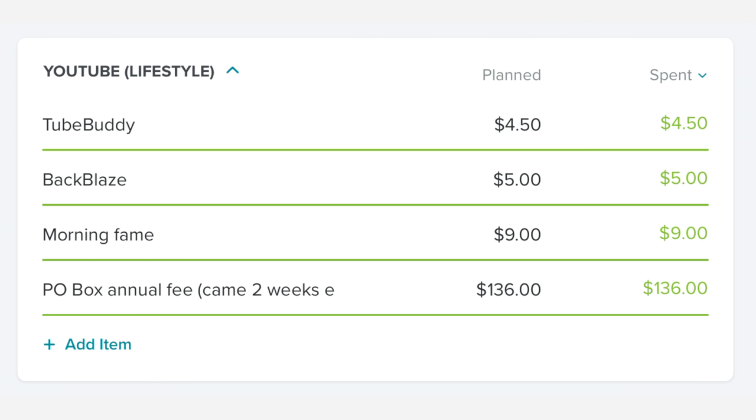In the YouTube category, I didn't consider canceling these things until towards the middle of the month and had already paid them. So it was $4.50 for TubeBuddy, $5 for Backblaze, $9 for Morning Fame, and $136 for my P.O. Box annual fee. They charged me two weeks early — I felt like I should have gotten a warning for that. But I noted it in my calendar for next year; it will not come on the 31st, it will come on the 15th.